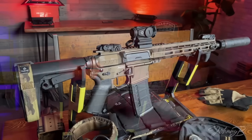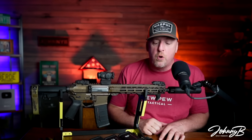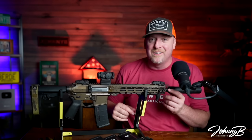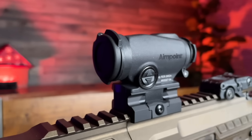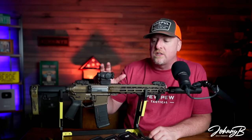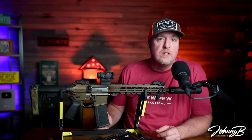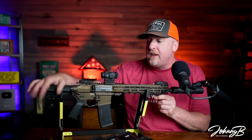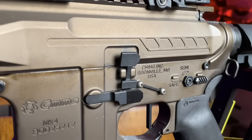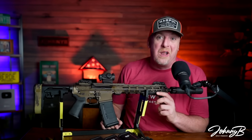The Banshee has a Dead Air Sandman up front with the QD mount, so this suppressor can rock on and off and swap right onto a different rifle — no problem. I have backup iron sights — Magpul — and I hope they're not installed backwards like a lot of folks do them. I've got the Aimpoint Duty on here because I know it's rock solid. This rifle will be abused over the next week, and I know the Aimpoint is solid. Fresh battery in, and I'm taking a spare.